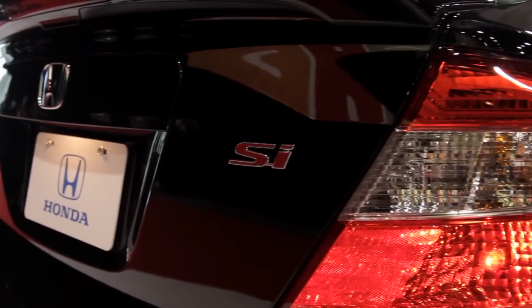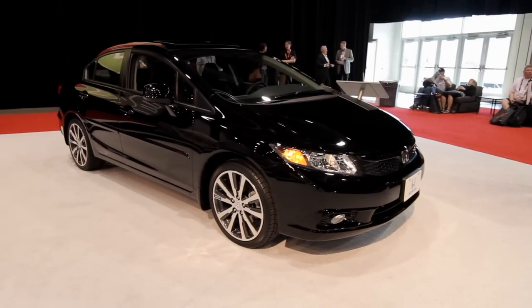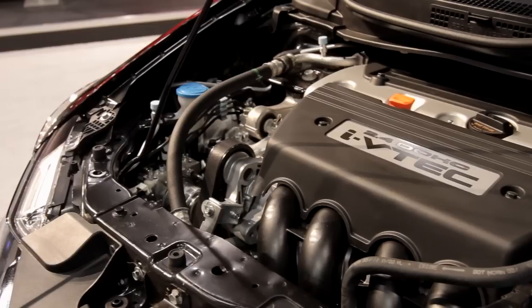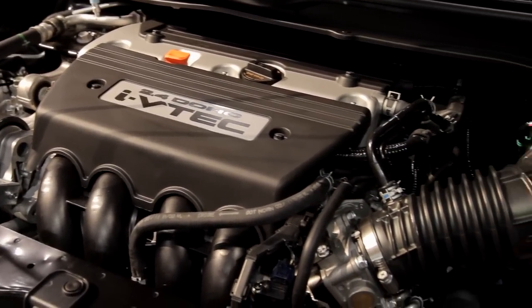In addition to the two-door HFP kit, we have the four-door SI version. While it doesn't have the lowering, the high performance dampers, and so forth, it does have a full suite of accessories applied to it, and it has the 2.4 liter 201 horsepower engine. So for those who don't want the two-door or the lowered stance, the four-door is a great version also.